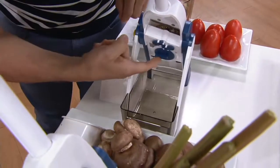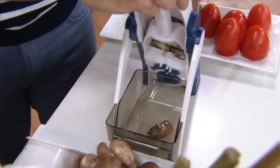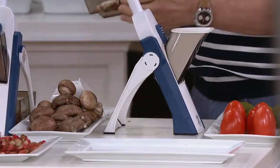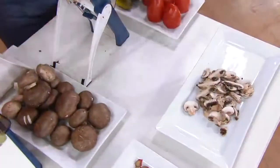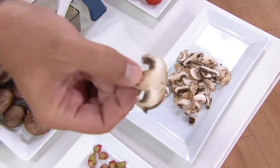Right here, you can see this is the dial for thin or thick, and these are the two dices. I'm just going to load it in the loader. Watch — beautiful slices. Now we're going to pour these out so you can really see them, and they're beautiful. What we're not getting is mushroom confetti — you're getting actual uniform sizes. Notice there's no waste, nothing wasted. Look at that beautifully sliced mushroom.